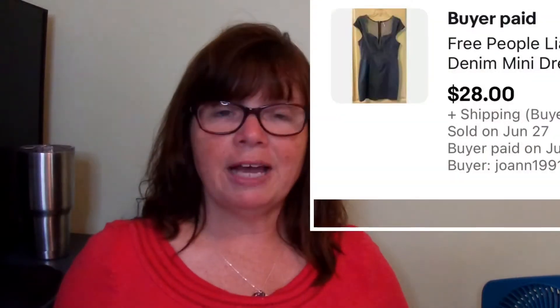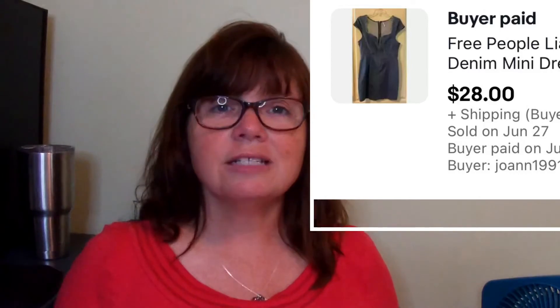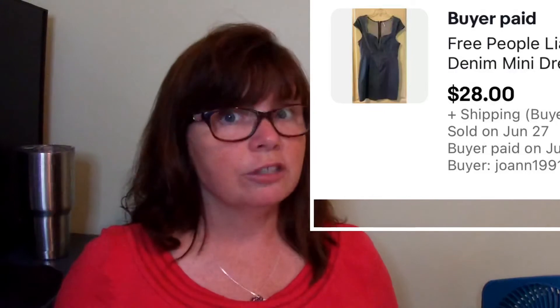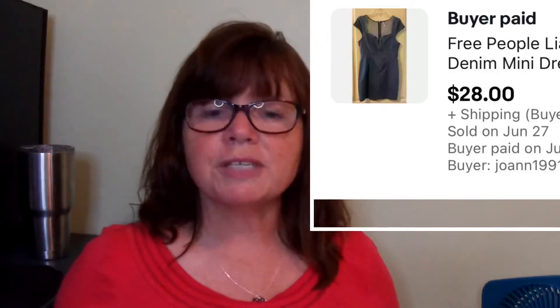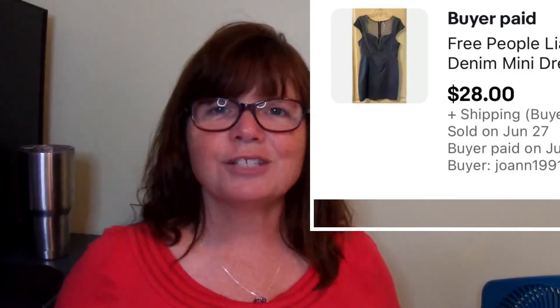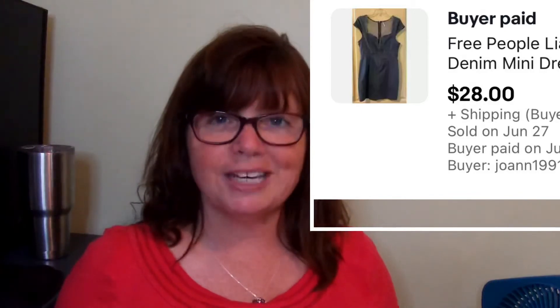Another Free People item — this is a Free People Lea denim dress, meant to be very form-fitting. It was a size large but looked like a tight medium. Super cute with a really nice soft denim in excellent condition. I picked it up at a yard sale for $5 and it sold in about a week and a half for $28.